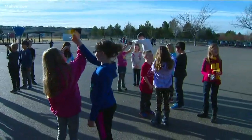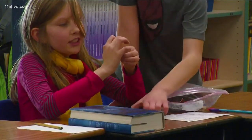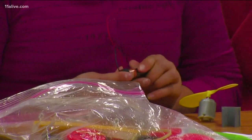Fourth-grade teacher Karen Palazzolo had a great idea: stay close to the door when you go outside into the sun. And it's making light bulbs go off all around her classroom in more ways than one.